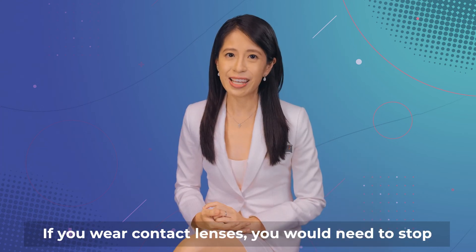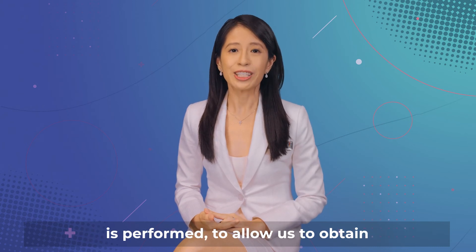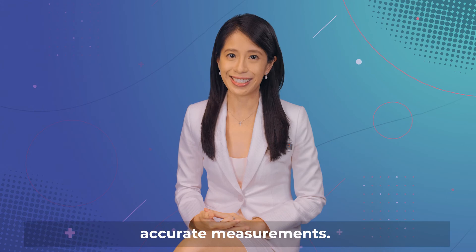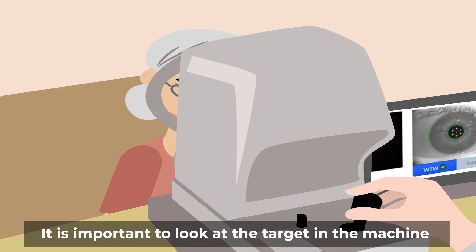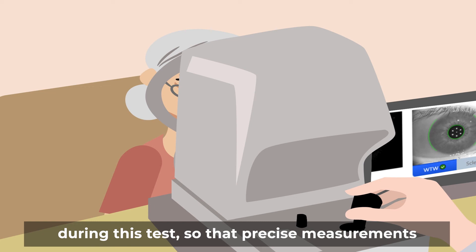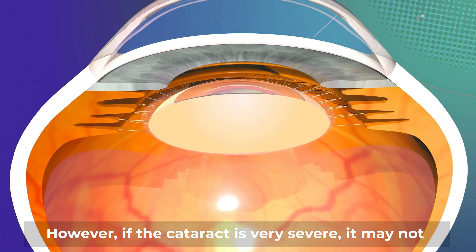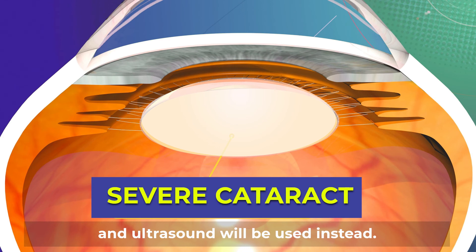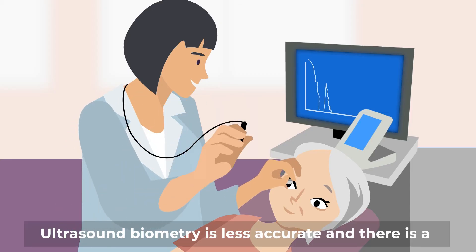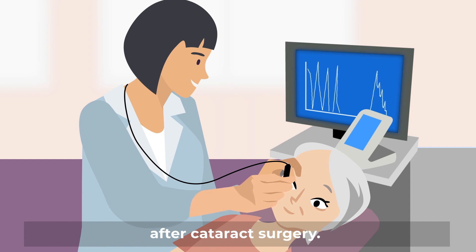If you wear contact lenses, you would need to stop wearing them for at least two weeks before biometry is performed, to allow us to obtain accurate measurements. For most eyes, an infrared laser is used to perform biometry. It is important to look at the target in the machine during this test, so that precise measurements of your eye can be obtained. However, if the cataract is very severe, it may not be possible to use the infrared laser, and ultrasound will be used instead. Ultrasound biometry is less accurate, and there is a higher chance that spectacles are required after cataract surgery.